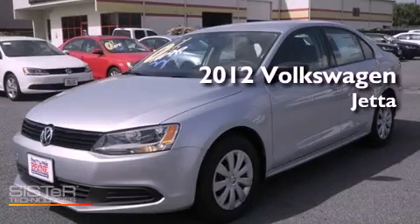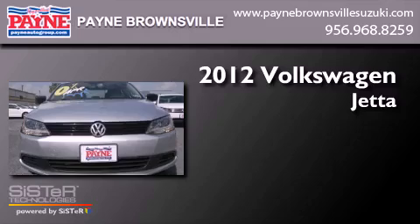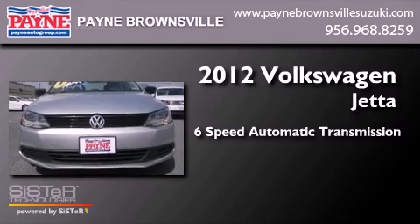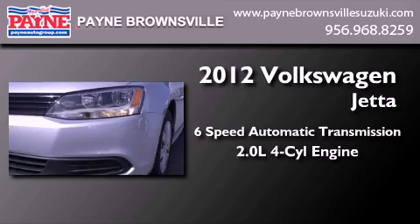This is a brand-new 2012 Volkswagen Jetta. This four-door sedan has a six-speed automatic transmission and an inline four-cylinder engine.